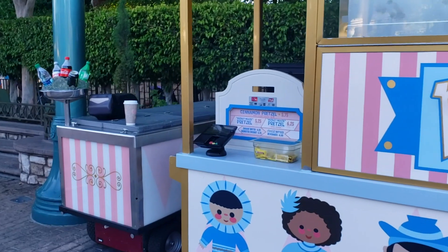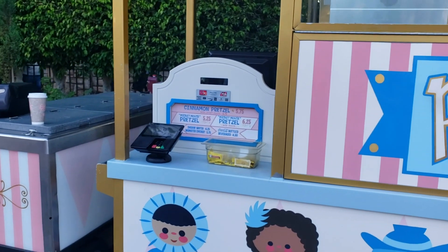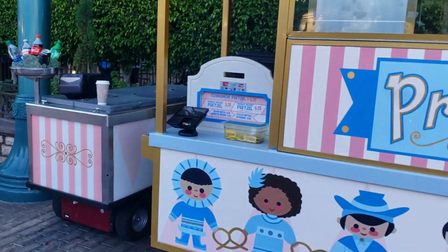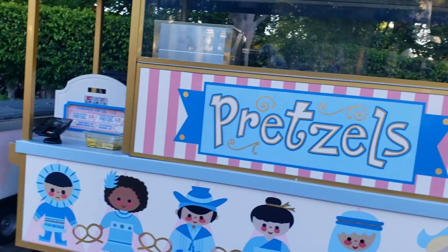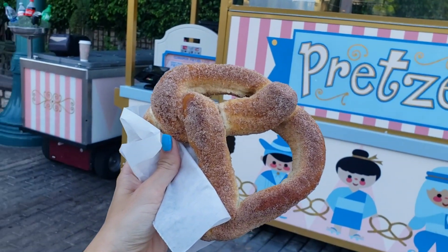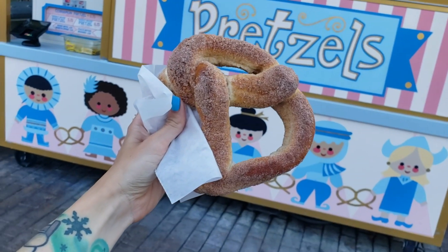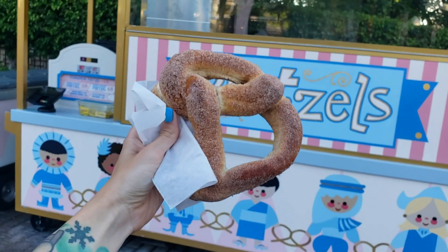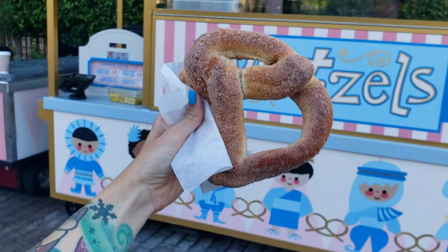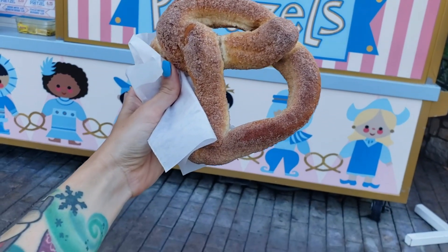The cinnamon sugar pretzel is not stuffed with cream cheese — it has an optional cream cheese dip, but just order it without that and it's vegan. Be careful at all other pretzel carts besides Frontierland and Small World, because those will actually be stuffed with cream cheese. The amazing thing is that this pretzel tastes just like eating a churro. The churros at Disneyland and DCA are not vegan — they contain both milk and eggs.